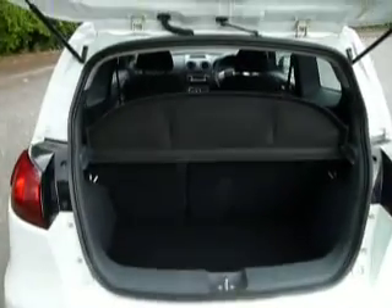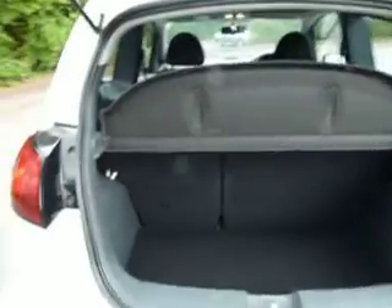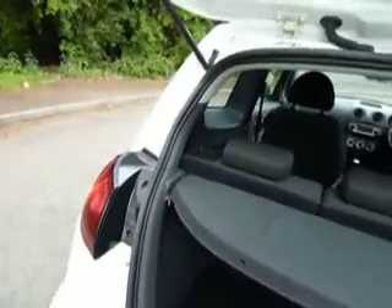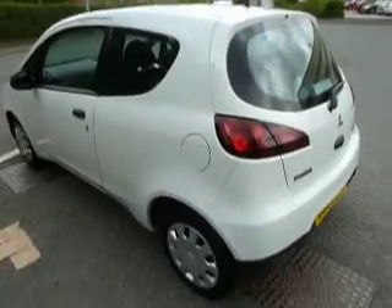It has a good size boot with 60/40 split rear seats, and obviously a parcel shelf that you can move out of the way if needed. There are also three three-point seatbelts in the rear.